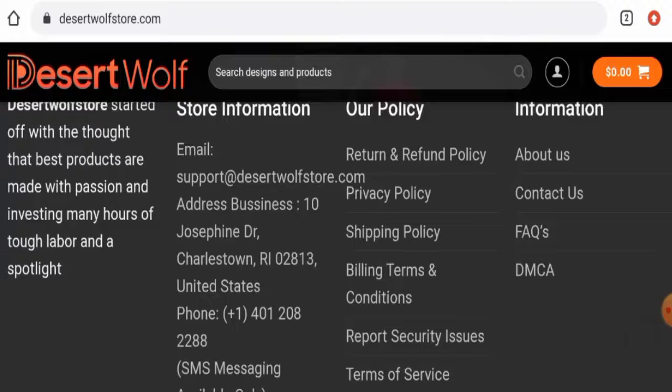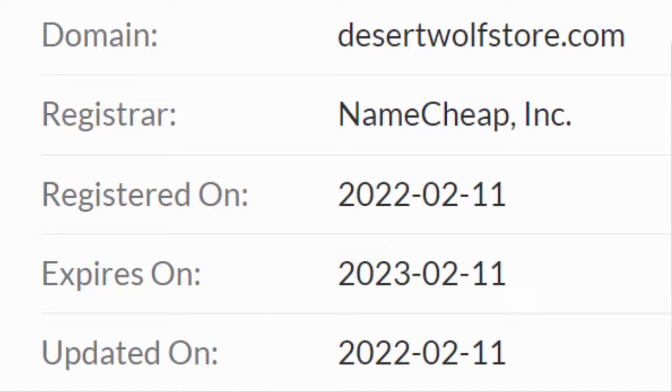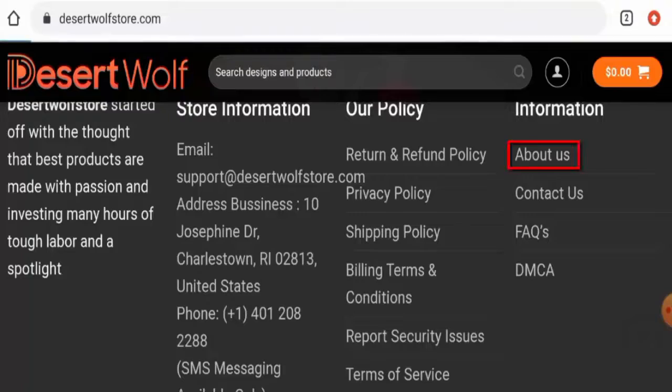Now we're going to talk about the legitimacy factors, with the help of which you can judge whether this website is legit or a scam. This website is secured by the HTTPS protocol and SSL integration to keep details and transactions safe, which is a good sign. This website was created on the 11th of February 2022 and it is going to expire on the 11th of February 2023.